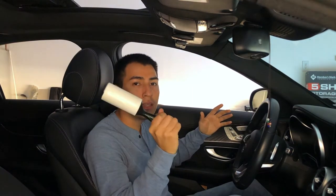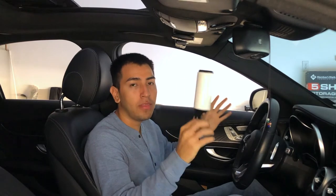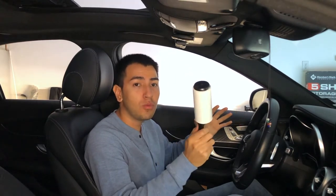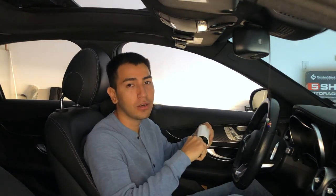The next thing every guy needs in his car is a lint roller. These come in handy. If you're wearing black and you're going somewhere and you need to look super sharp, this is going to take away all that lint. Also, if you're going somewhere with a partner and they need it, it's going to be super helpful.